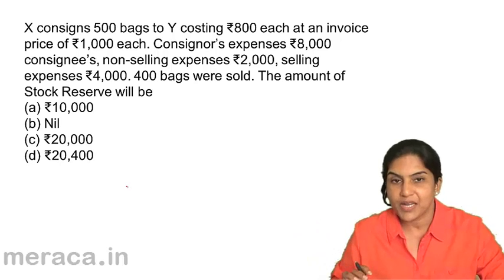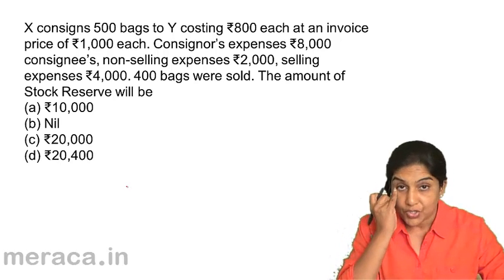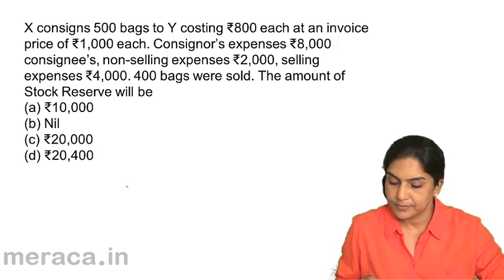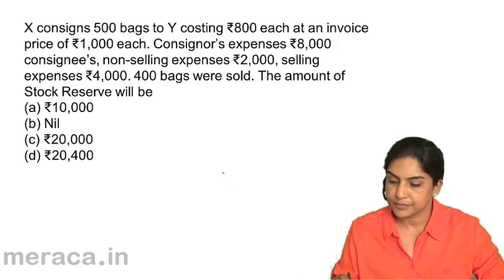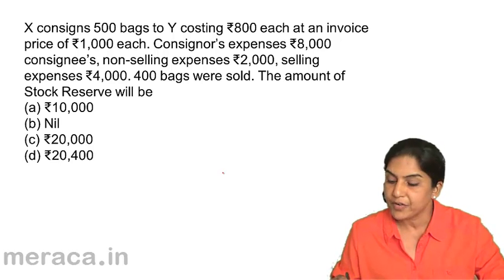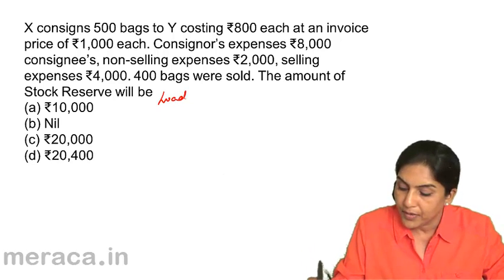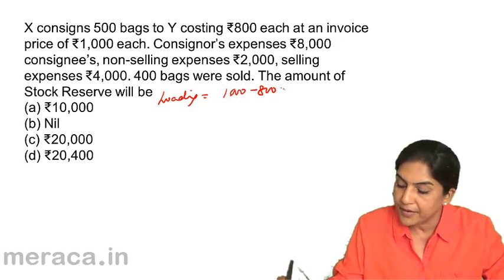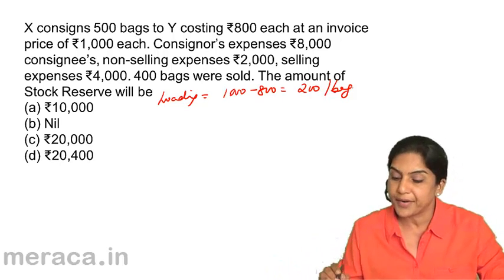Compute the closing stock at invoice price and then find out the amount of loading — that loading on the closing stock would be the stock reserve. Give you 30 seconds. So, we have 500 bags costing 800 each at an invoice price of 1,000 each. What is the loading? The loading is 1,000 minus 800 equals 200 per bag.